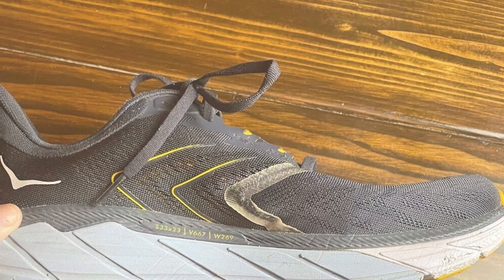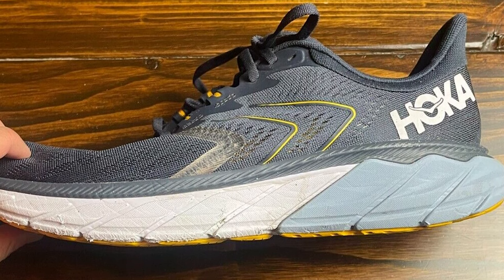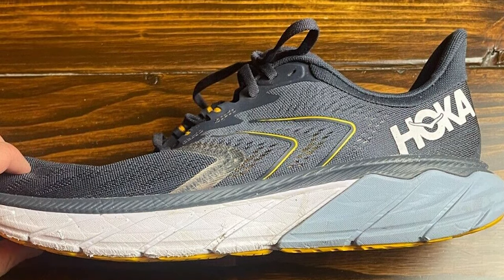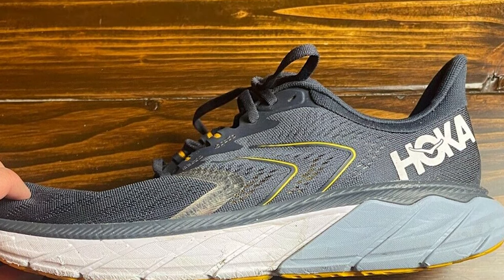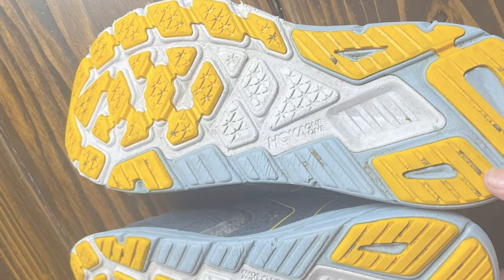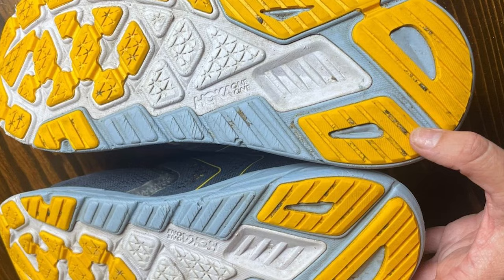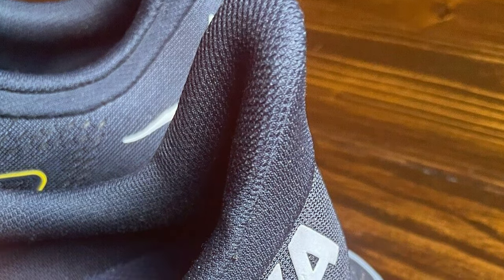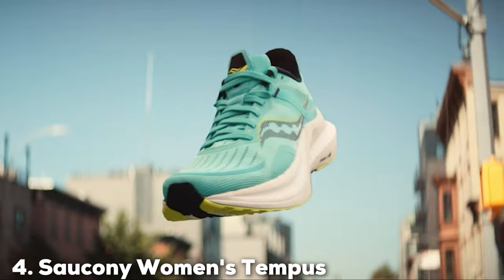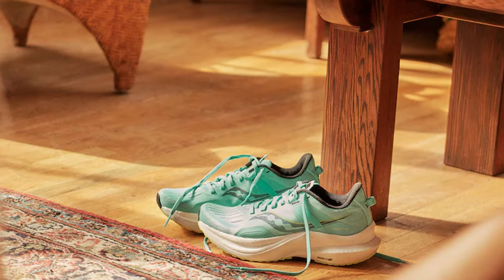The upper is constructed with breathable materials that help regulate temperature and wick away moisture, ensuring your feet stay cool and dry. The padded collar and tongue add extra comfort, and the secure lacing system keeps your feet securely in place. With their signature Meta Rocker technology, these shoes promote a natural and efficient running gait, propelling you forward with each stride. Whether you are a seasoned runner or just starting out, the Hoka One One Men's Sneaker is an excellent choice.